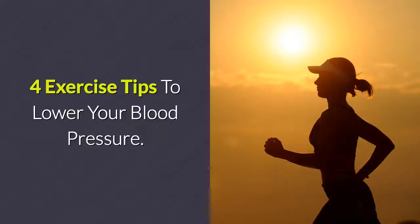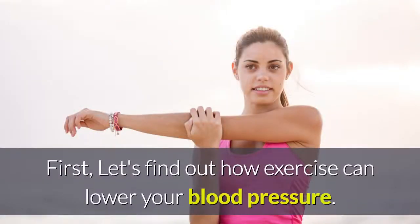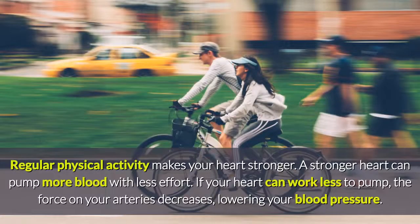4 Exercise Tips to Lower Your Blood Pressure. First, let's find out how exercise can lower your blood pressure. Regular physical activity makes your heart stronger. A stronger heart can pump more blood with less effort. If your heart can work less to pump, the force on your arteries decreases, lowering your blood pressure.